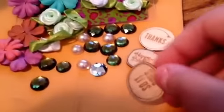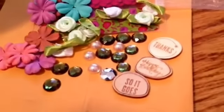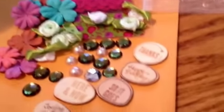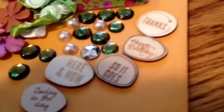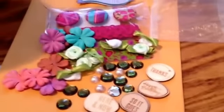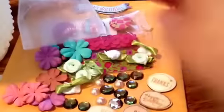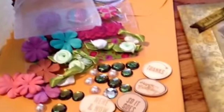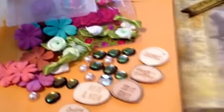She's also sent these little wood embellishments and I've never seen these before. So they say 'thanks,' 'happy birthday,' so it goes here and now, and today is the day. Thank you Carmen — that was really sweet and I do appreciate that so much. Any little act of kindness is extremely appreciated.